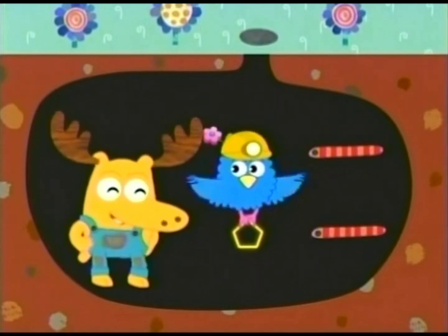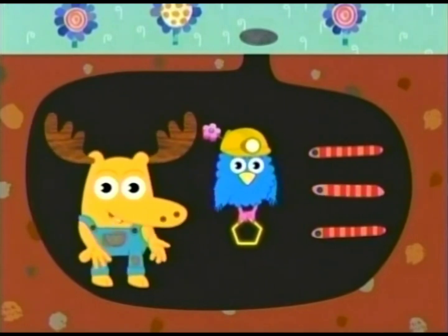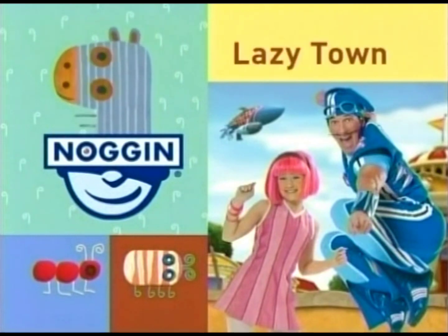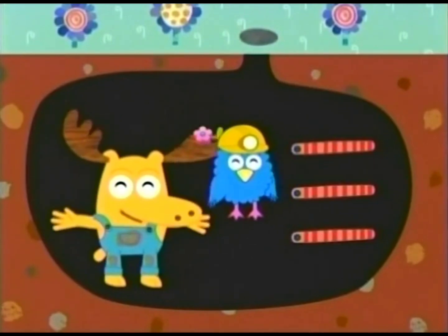Boy, you worms sure know your shapes. And so do all of you, my friends. Why don't you stick around? LazyTown is coming up soon. Be sure to say thank you to our sensational sub...